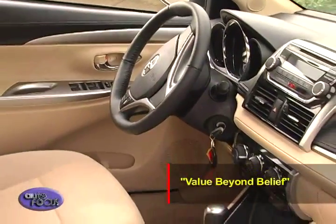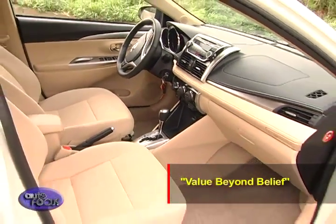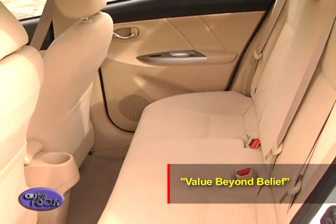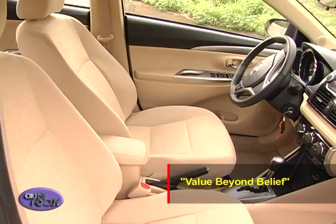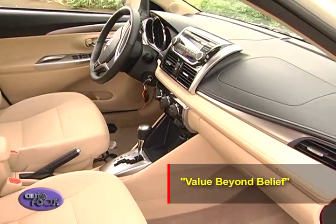Value beyond belief — this is Toyota's philosophy and it can especially be felt inside the cabin of the Toyota Vios. It boasts of a more spacious cabin with more headroom, knee room, and shoulder room in its class. The instrument panel attractively expands horizontally outward and thickens from the center.